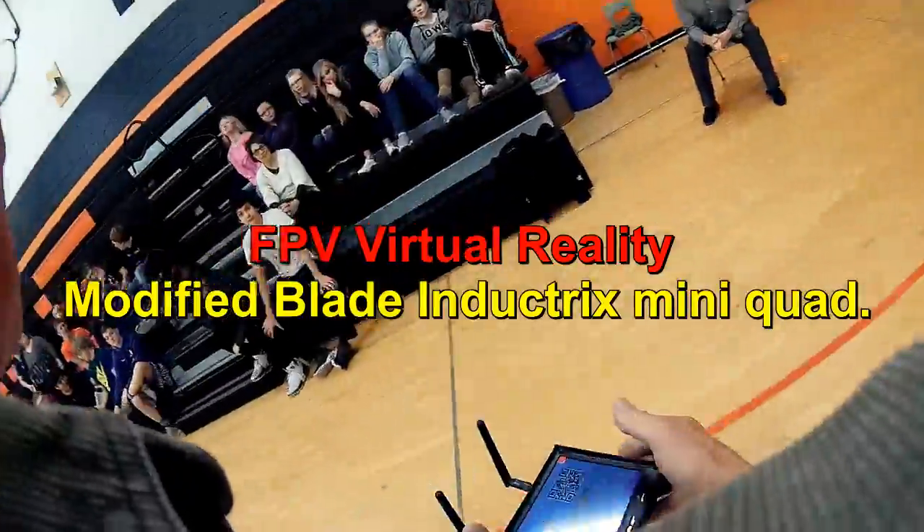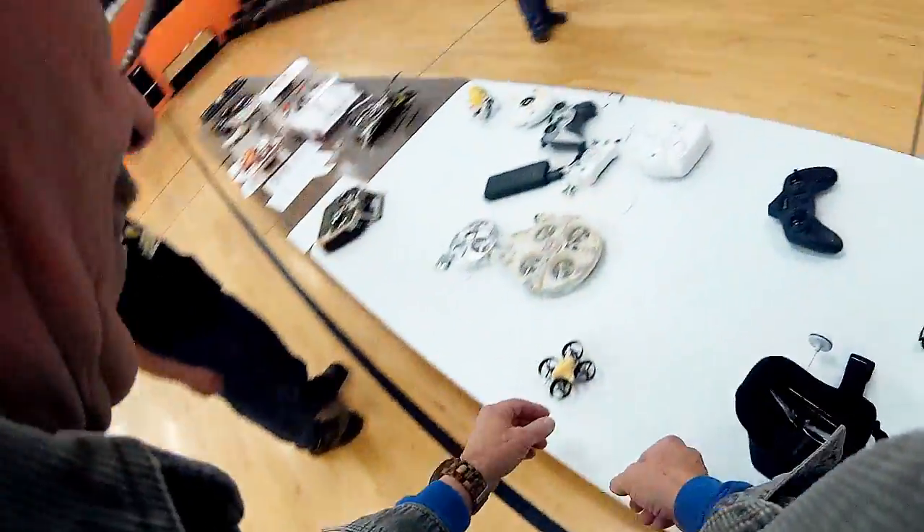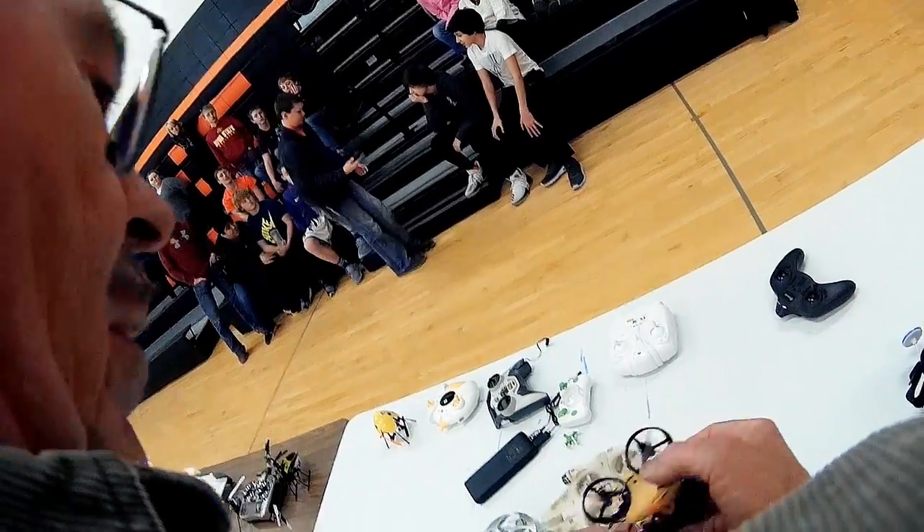I'm going to hand this to somebody — please don't drop this. It is recording, so make it so that people can see you. You might want to come down here or something. I'm going to turn on the tiniest virtual reality machine right here.